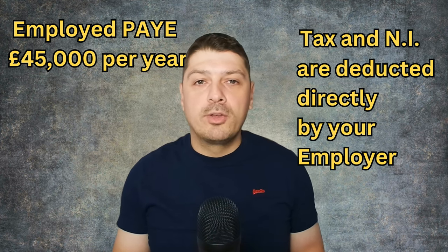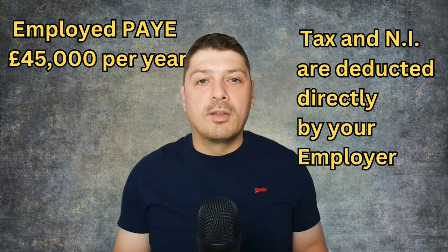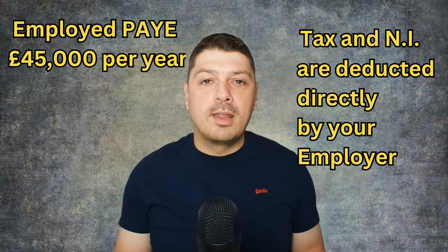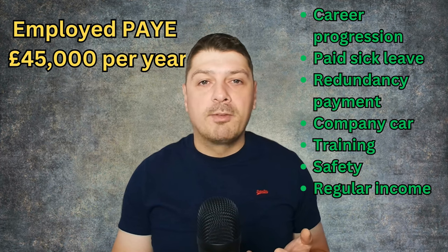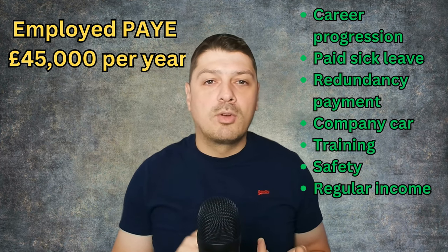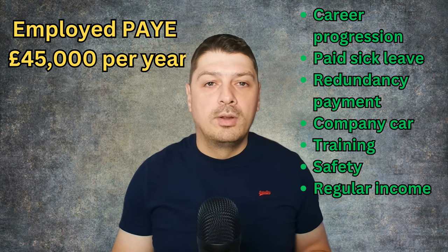Now, the employed site engineer earning £45,000 a year sounds straightforward, but there's more to it. As an employee, your tax and national insurance are deducted at source through PAYE. You have stability but less control over tax planning. You also need to take into consideration career progression opportunities, benefits like paid sick leave and redundancy payment, company car, training, and the safety of a regular income. What does that actually leave you at the end of the month? Let's dive into these figures.